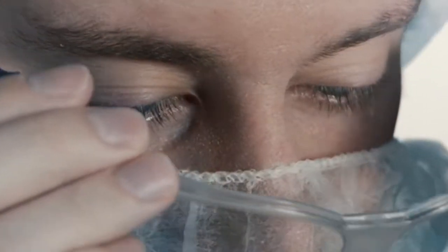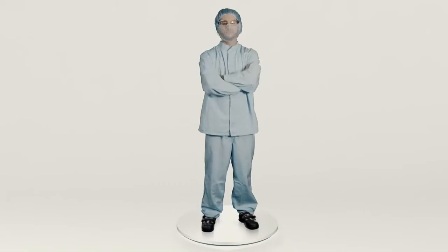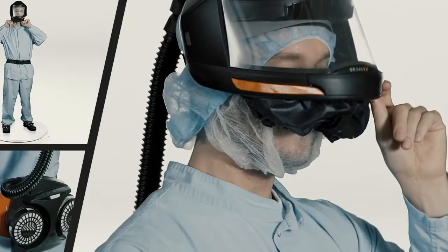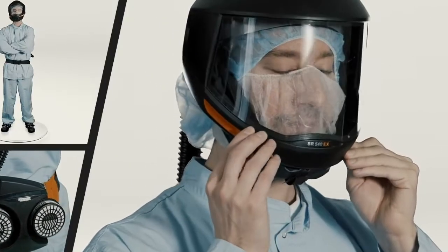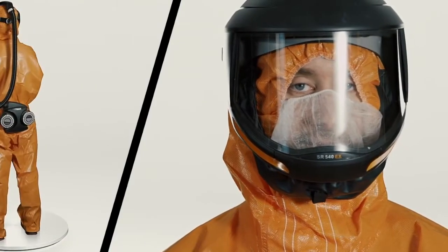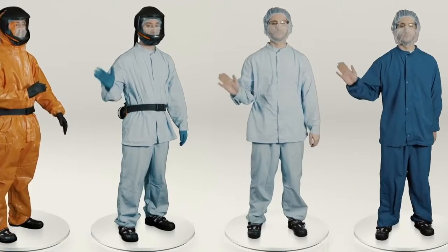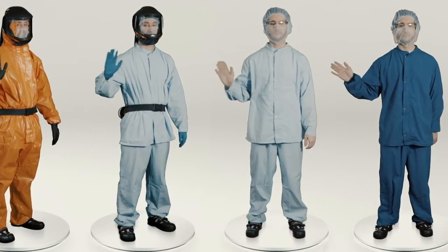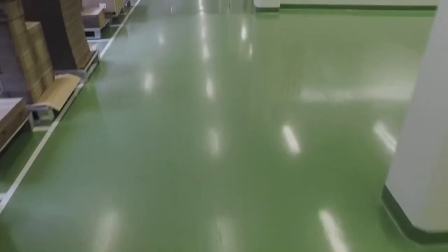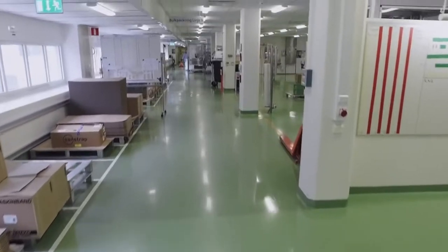There are a number of hygiene zones within production which need to be respected by everyone in order to ensure the highest quality in everything we produce. As a visitor you must always wear specific protective clothing for the various hygiene zones. To enter further into production you need to wear a higher category of protective clothing. There are also sterile zones, and to work there you must have special training and equipment — the clothing resembles spacesuits.